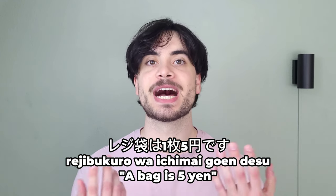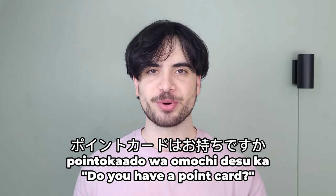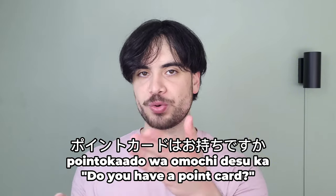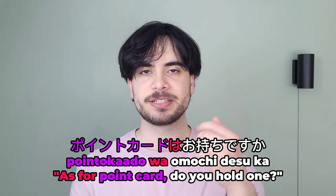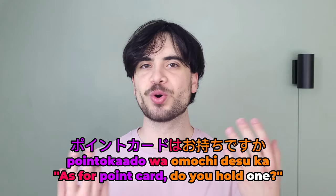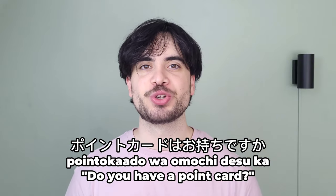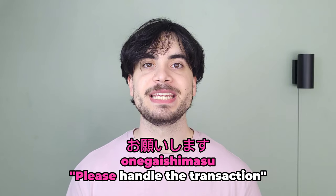Then they will ask you pointo kaado wa omochi desu ka? which means 'do you have a point card?' Convenience stores in Japan use a point system in which you can receive points — usually 1 per 100 or 200 yen spent — and these points can be used for discounts on future purchases. Omochi desu ka is an honorific way of asking 'do you hold?' so the expression literally means 'do you hold a point card?' Most visitors won't have one, so you can respond with nai desu or arimasen, both meaning 'I don't have one.' However, if you do have one, you can say hai and give it to the clerk while saying onegaishimasu — think of it as meaning 'please handle the transaction.'